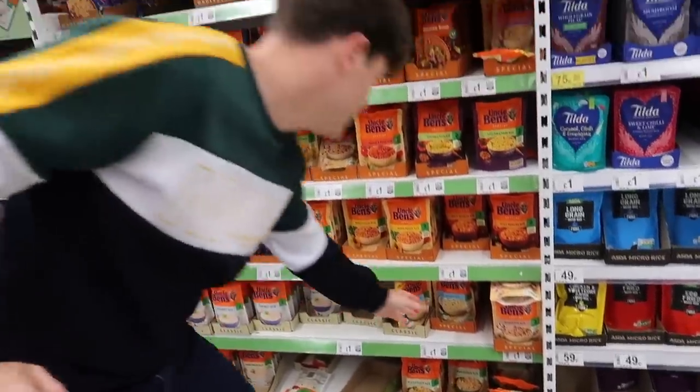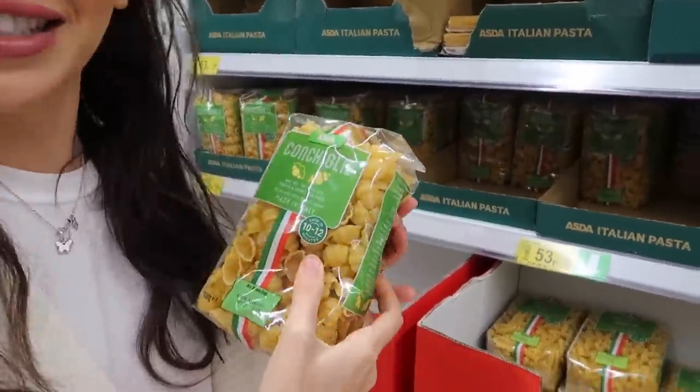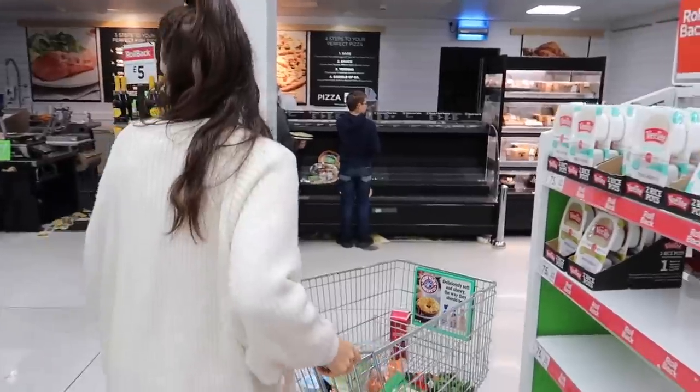Coconut rice! I see you, I love you, I'm going to pick you up and put you in the basket. I can't wait for everyone to have this. Crumpets! And all the bready stuff. Crepes too. What have you found? Conchigli pasta — very good. Let's go. Where are we going next?